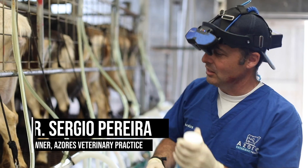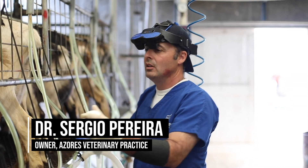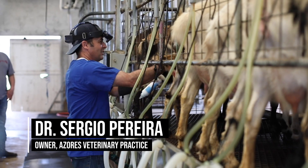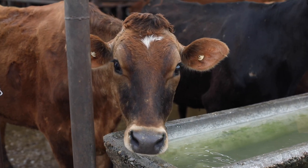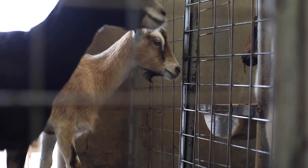I am a food animal vet in California. I own my own practice called Azores Veterinary Practice, and our main focus in this area is bovine. We also do some small ruminant practice.